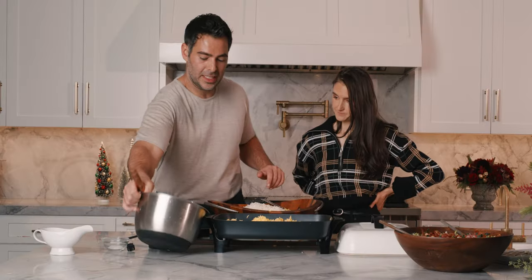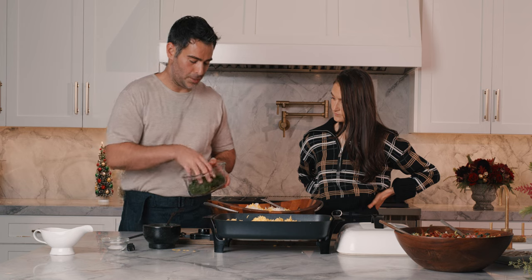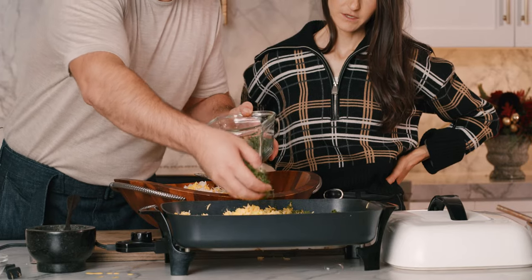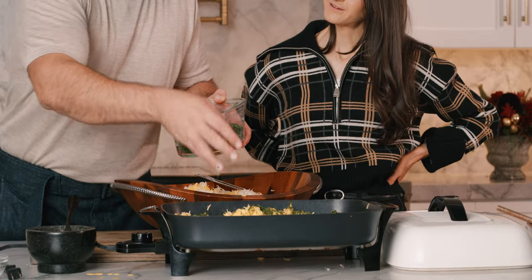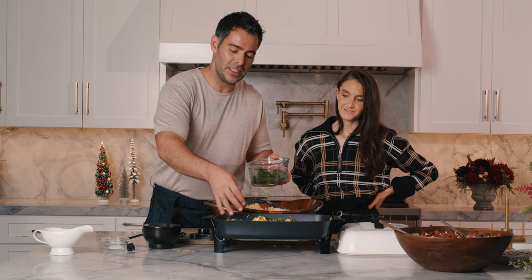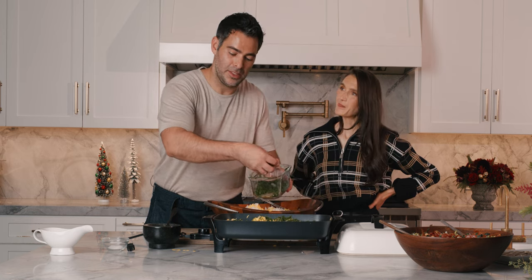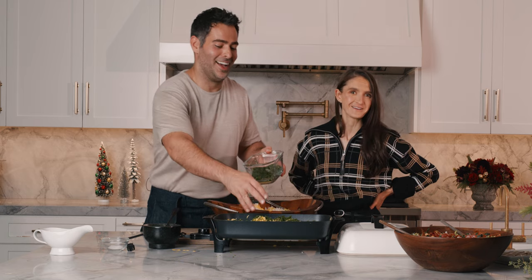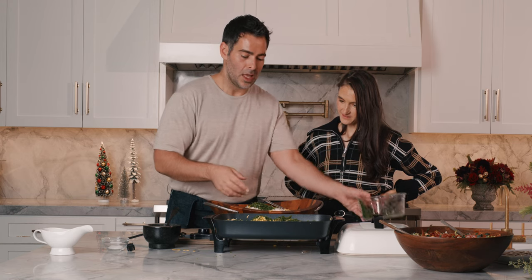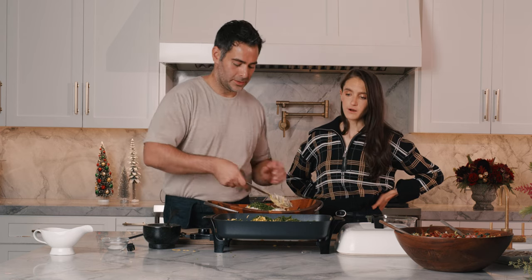Then the next layer: we mix the second portion of rice, and for this layer I take some fresh chopped dill and put it all over. Do you ever do this with pomegranate? Pomegranates or even barberries — they're kind of like pomegranates meets a goji berry. I like to mix the green in the second layer because the first layer is the part that gets crispy. I don't put the green there so it doesn't burn at the bottom. Smart! Then just mix this all up.